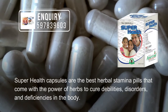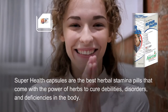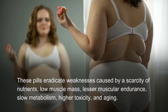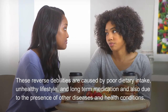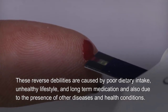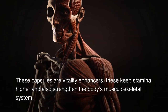Super Health Capsules are the best herbal stamina pills that come with the power of herbs to cure debilities, disorders, and deficiencies in the body. These pills eradicate weaknesses caused by scarcity of nutrients, low muscle mass, lesser muscular endurance, slow metabolism, higher toxicity, and aging. These reverse debilities are caused by poor dietary intake, unhealthy lifestyle, long-term medication, and the presence of other diseases and health conditions.